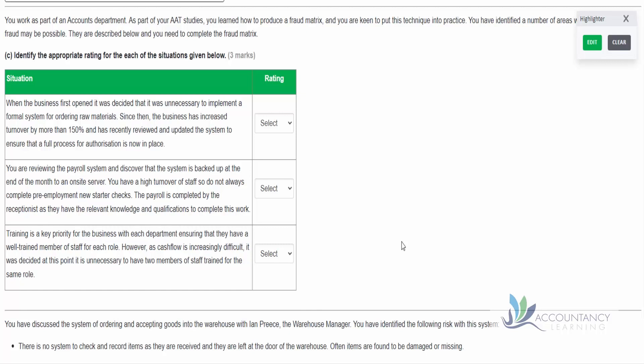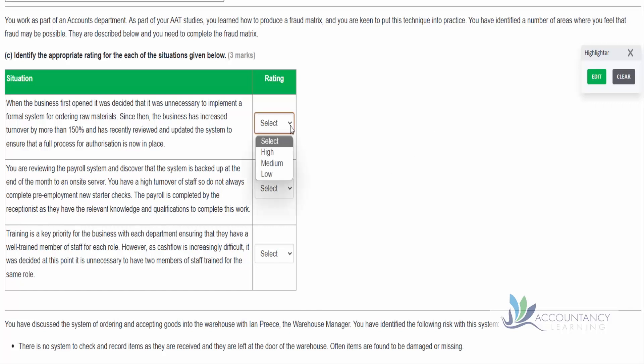Moving on to the next part of the question: you work as part of an accounts department. As part of your AAT studies, you learned how to produce a fraud matrix and you are keen to put this technique into practice. You've identified a number of areas where fraud may be possible and need to complete the fraud matrix - deciding whether there is a high, medium, or low risk. In the first scenario: when the business first opened, it was decided it was unnecessary to implement a formal system for ordering raw materials. However, since then the business has increased turnover by more than 150% and has recently reviewed and updated the system to ensure a full process for authorization is now in place. Given that process is now in place, that would suggest a low risk of fraud.